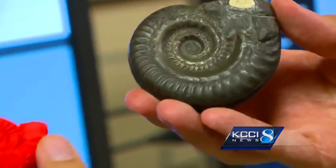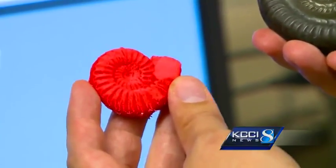They are learning through printing. Iowa State geology students are using one of the fastest areas of technology. Vanessa Peng shows us how they're getting a hands-on look at fossils thanks to 3D printing. This is the GeoFab Lab at Iowa State University, and it's the first and only of its kind in the nation that's using 3D printing for research and teaching of geology.